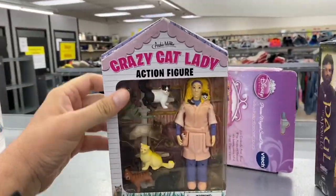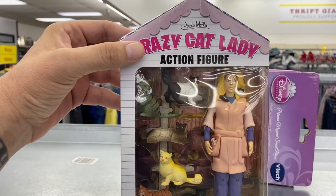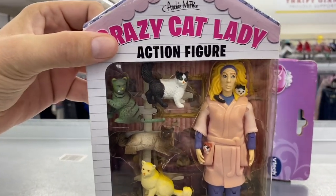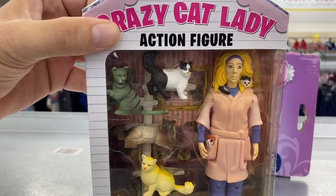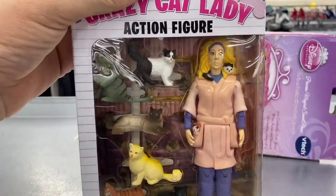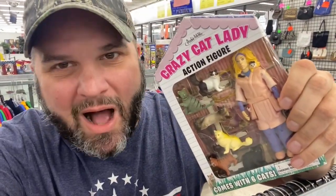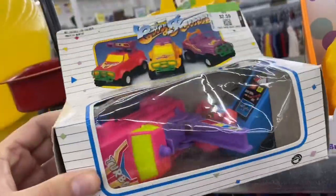Oh we got an infinity game piece, some Star Wars stuff. That is awesome - Crazy Cat Lady action figure! I am getting this for Caroline. Caroline loves cats. She doesn't have a cat - we don't have any pets, unfortunately I'm allergic to animals. But she always says she's like a crazy cat lady, so I think I'm gonna get this for her. That is awesome! And this thing recently sold for like $21 - I can get it for $3.59, so even if Caroline doesn't want it I can always flip it.